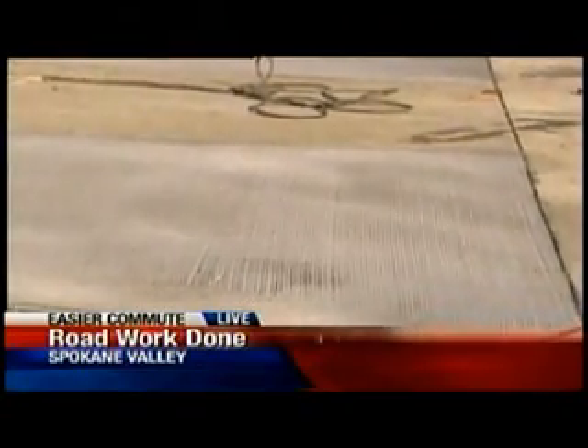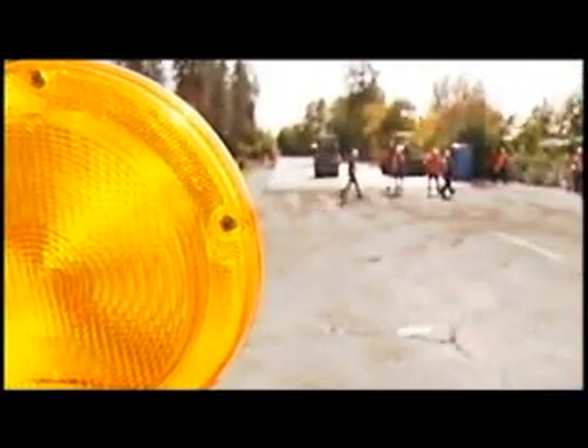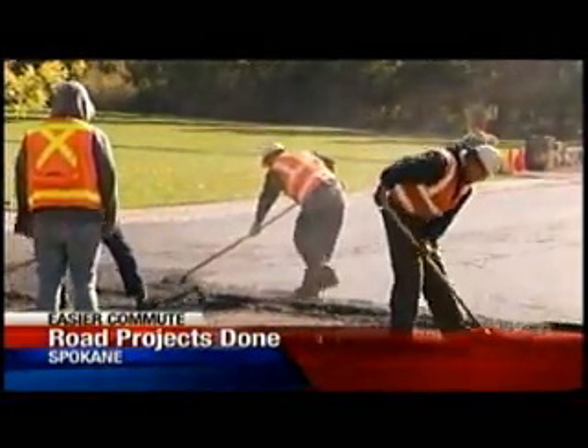However, it is more difficult to work with concrete during freezing temperatures, and that's why crews are working overtime to wrap up this project. On a day when a lot of husbands found themselves collecting leaves, these men were raking piles of asphalt.